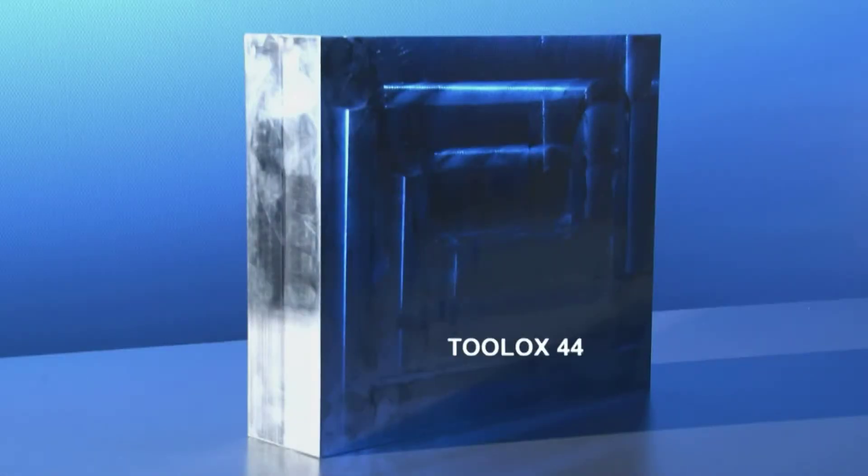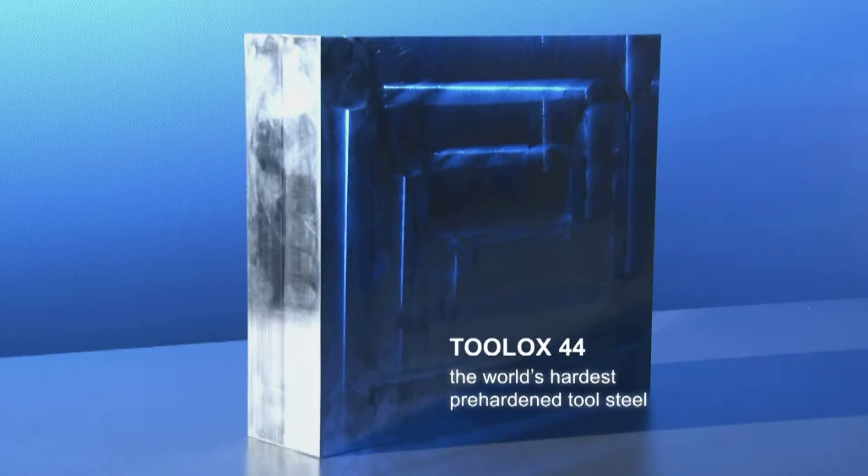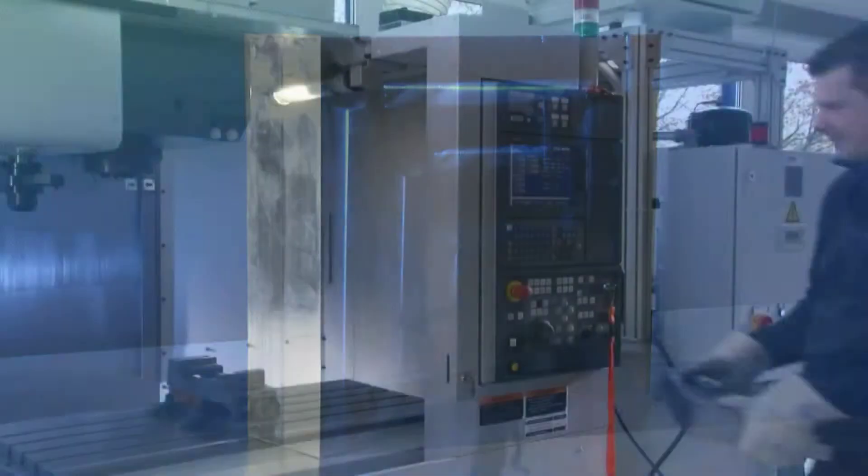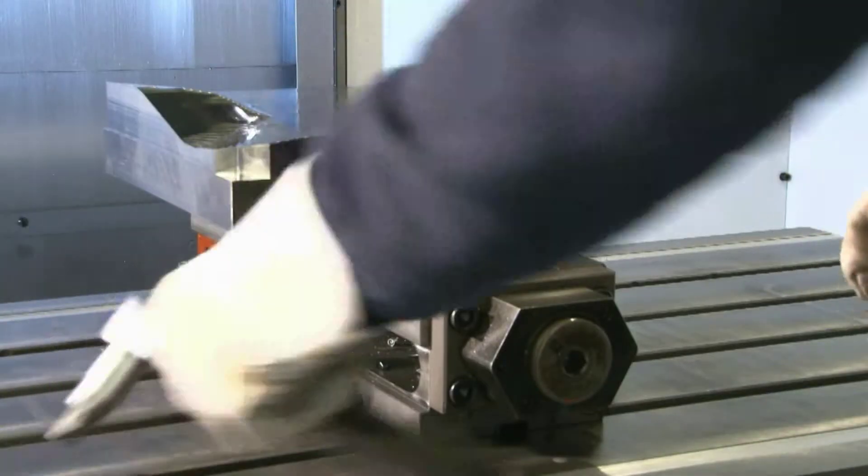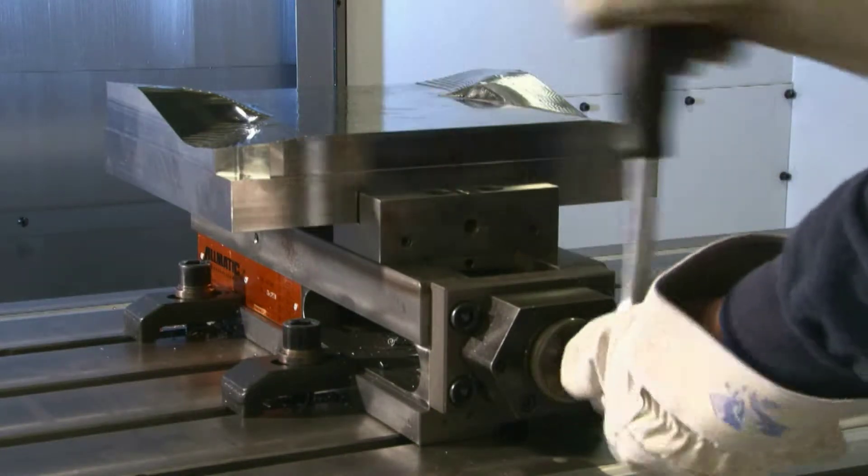With Toolox 44, SSAB combined properties which were long considered to be incompatible. Despite its hardness of 450 HB, Toolox 44 is relatively easy to machine and has no equal on the market.